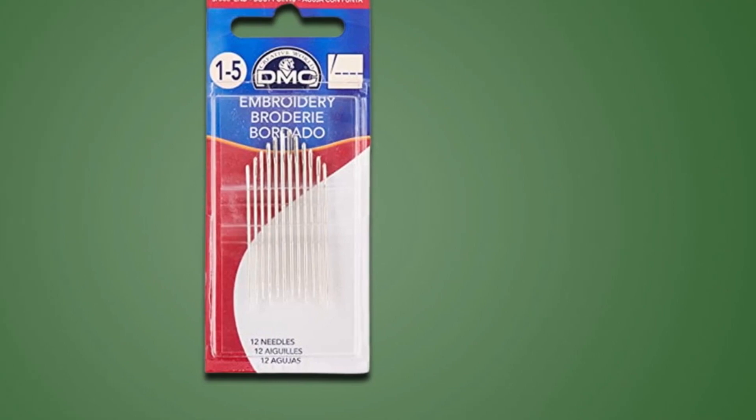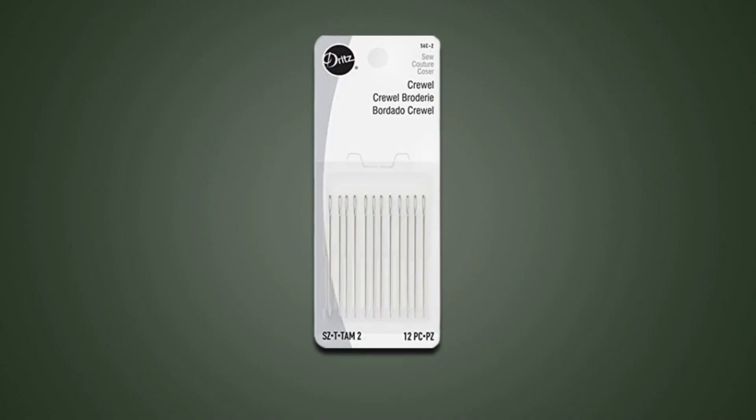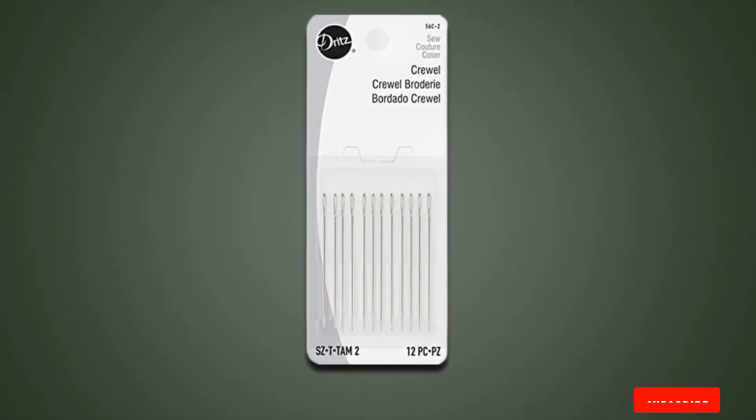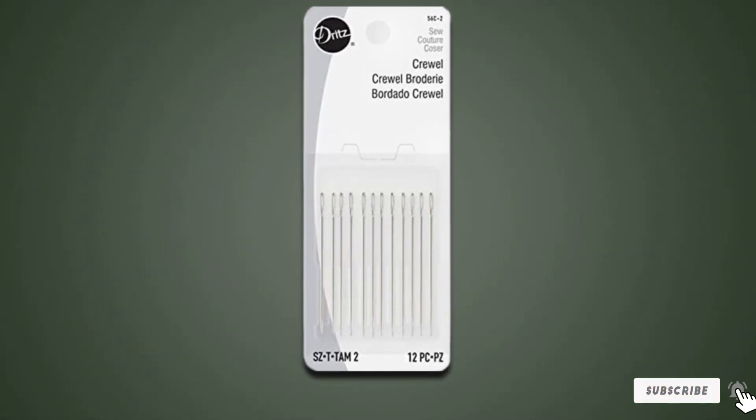They come at a reasonable price, offering you a great deal of value for money. In case you're searching for versatile and reliable crewel needles, the Dritz Embroidery Needles are a worthwhile choice to consider.